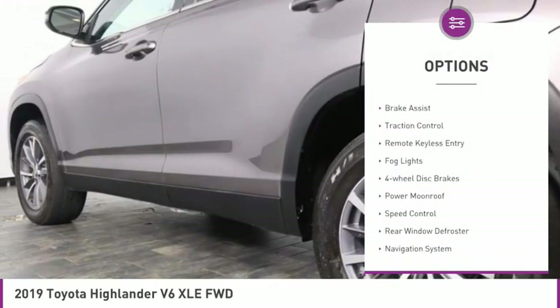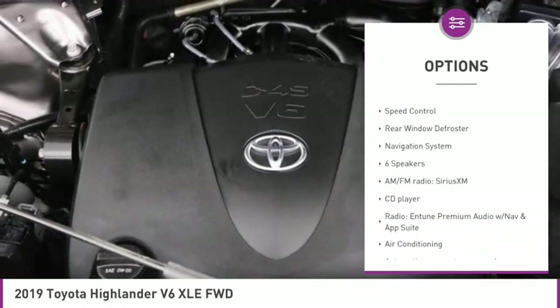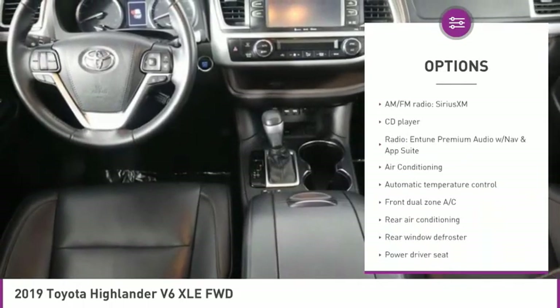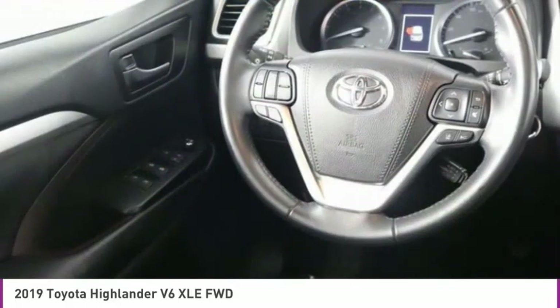Electronic stability control, power lift gate, brake assist, traction control, remote keyless entry, fog lights, four-wheel disc brakes, power moonroof, speed control, rear window defroster.